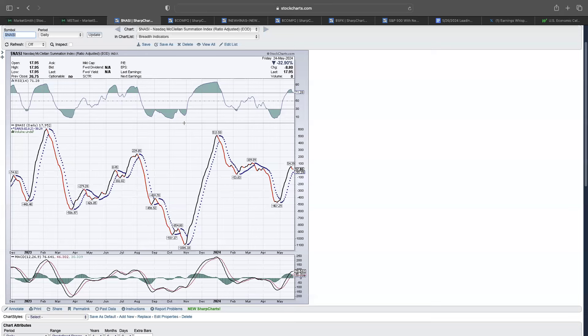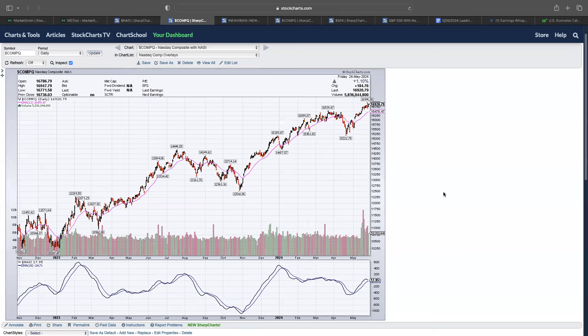Looking at breadth, we have the NASDAQ McClellan Summation Index here — overall great action. This is trending to the upside, and the best trading environments often occur when this is trending to the upside. If we look at this chart with the NASDAQ composite, you can see when this is on a buy signal and trading above the 10 day moving average, the best market environments occur.